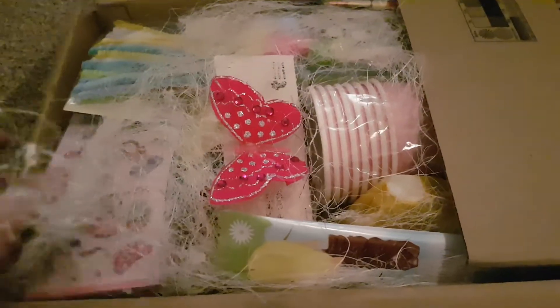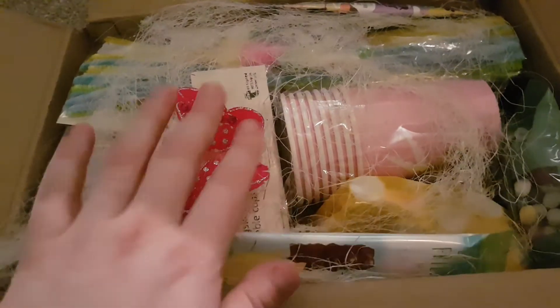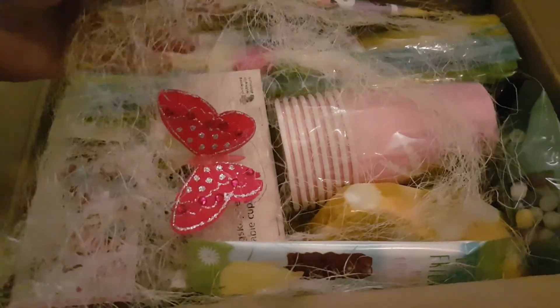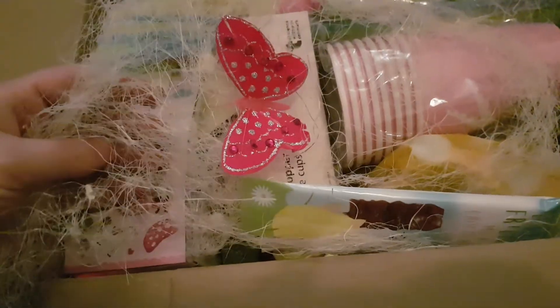Oh my goodness, sorry if you can hear the washing machine. That is — I don't want to open it! That is beautiful. What is this, where's this one from? I can't find any good like strawberry type thing.